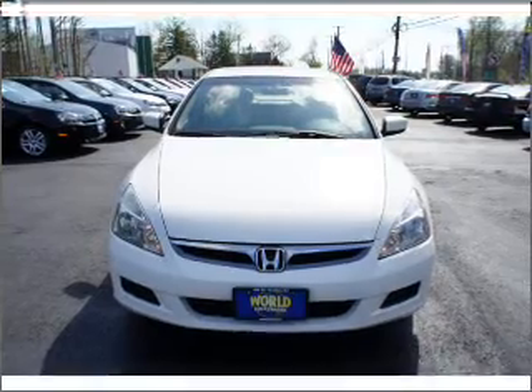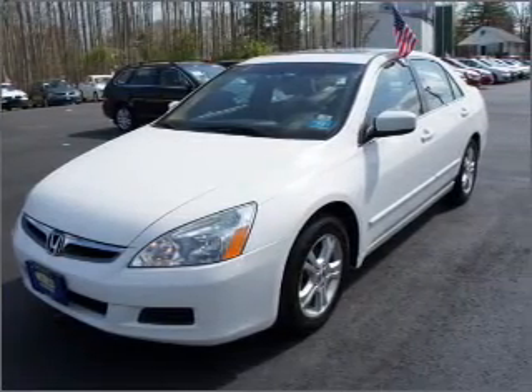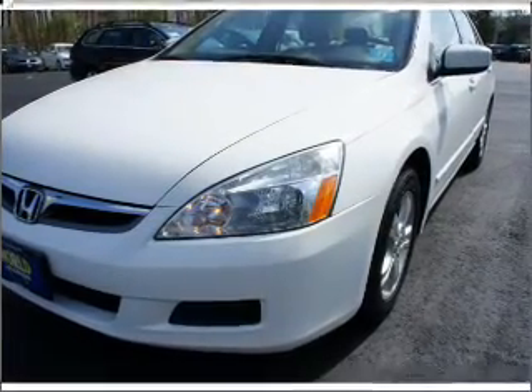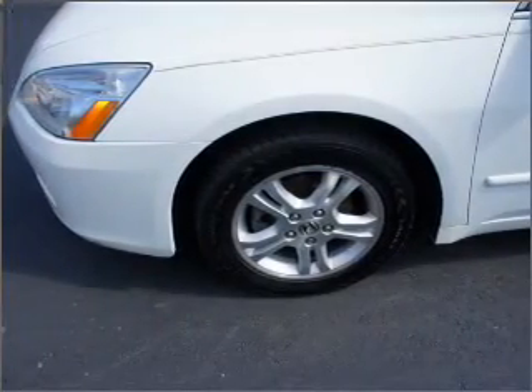Reach your destination effortlessly with GPS navigation. Stand out from the crowd with premium wheels. The anti-lock braking system will help deliver you safely to your destination. Heated seats are a desirable comfort feature. Let the outside in with a built-in sunroof.